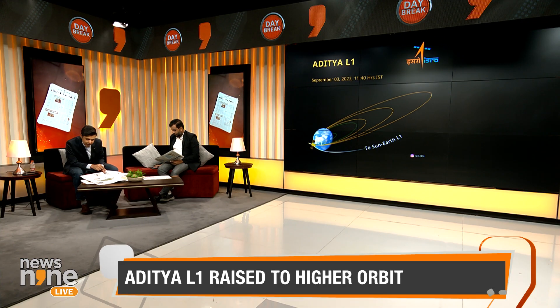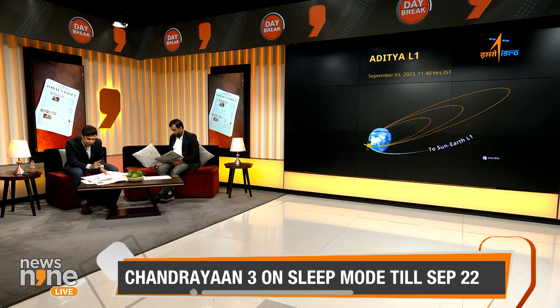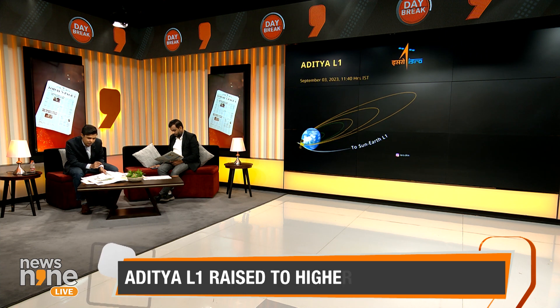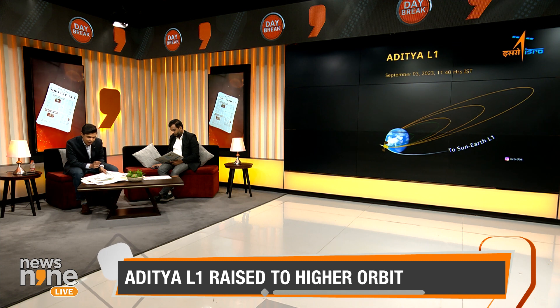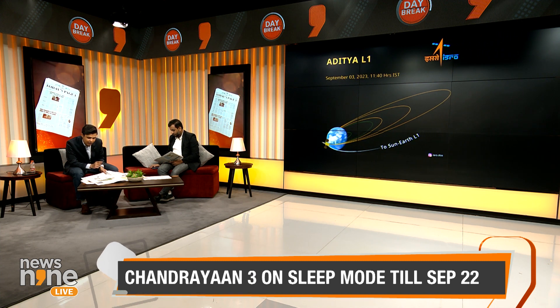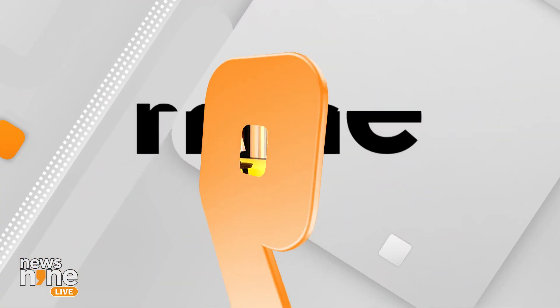The observatory class spacecraft is carrying seven payloads. The main objective of the mission is to get a deeper understanding of the sun and how its radiation, heat, flow of particles, and magnetic fields affect the Earth. Studying the sun from space ensures there are no distortions to the measurements that would be experienced on Earth.